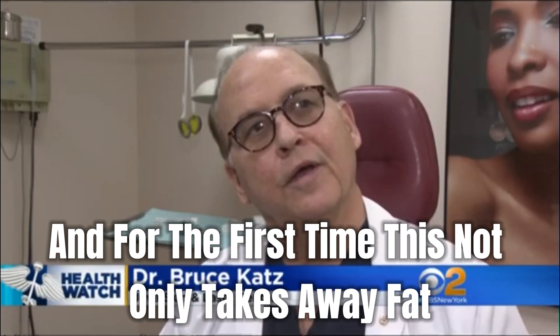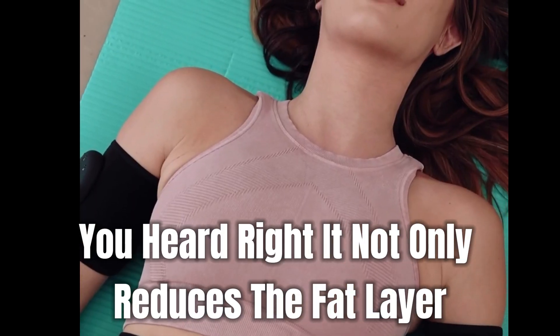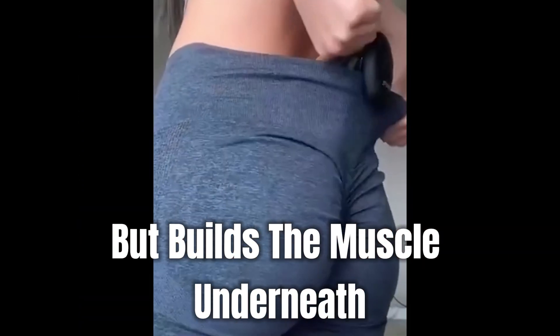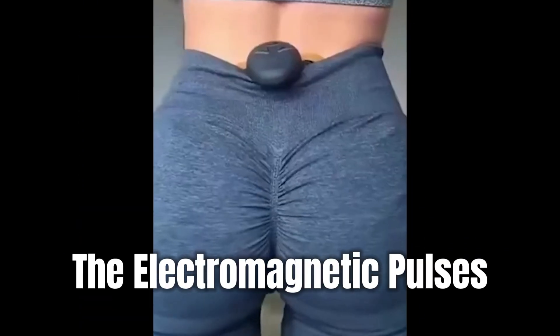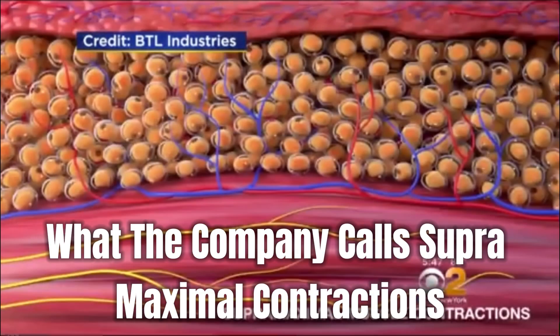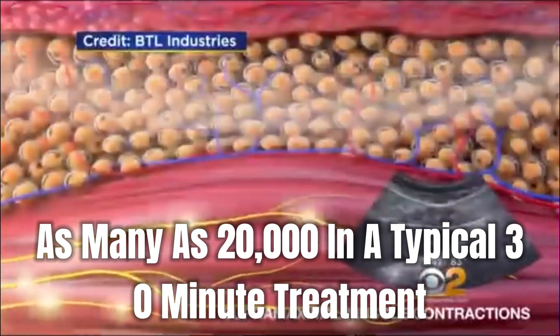For the first time, this not only takes away fat, but it targets the muscle. It not only reduces the fat layer, but builds the muscle underneath. The electromagnetic pulses stimulate muscle contractions in the abs — what the company calls supramaximal contractions — as many as 20,000 in a typical 30-minute treatment.